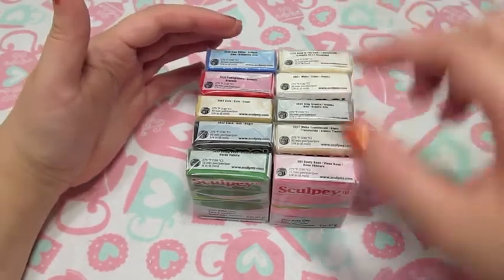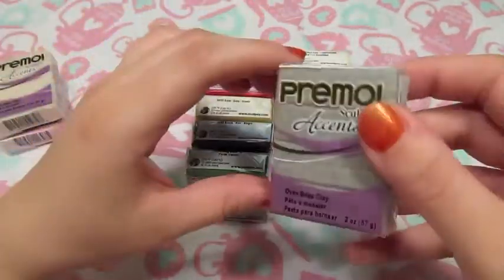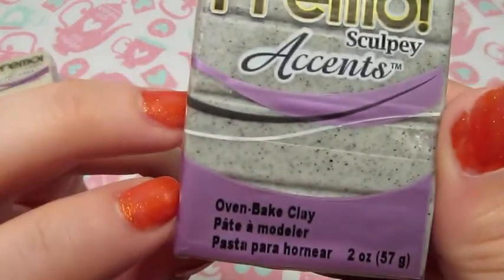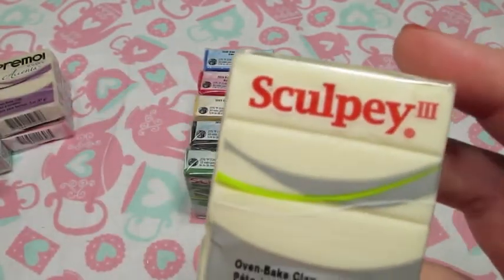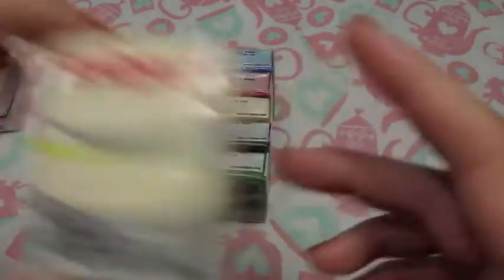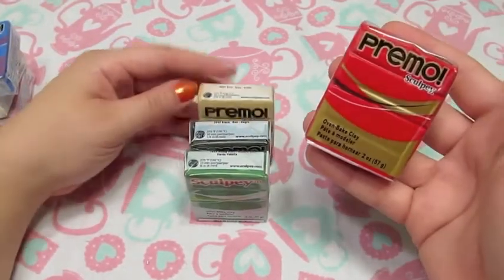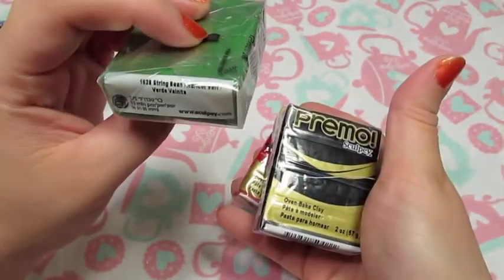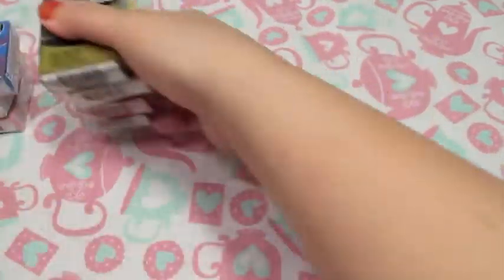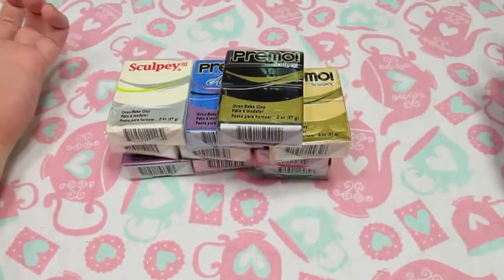So I thought I would just pick up some basic colors. I got some Sculpey 3 in pink, the Premo Translucent White, the Premo Gray Granite just because I think it's so cool — I'm sure I can find some project that involves stone or something. And then just Premo White. I got the Glow in the Dark Sculpey — that should be fun. I picked up the Blue Glitter Premo Accents, just some red, pomegranate, the Ecru, black, and the String Bean Green Sculpey. So I thought I'd just stock up on some basic colors and go from there. Yay, another hobby!